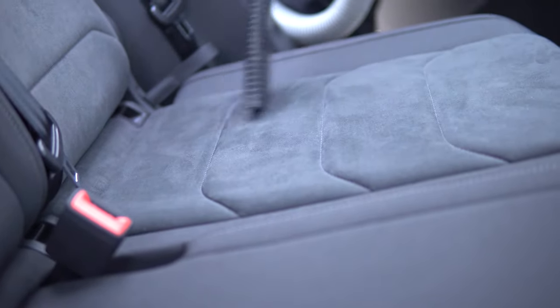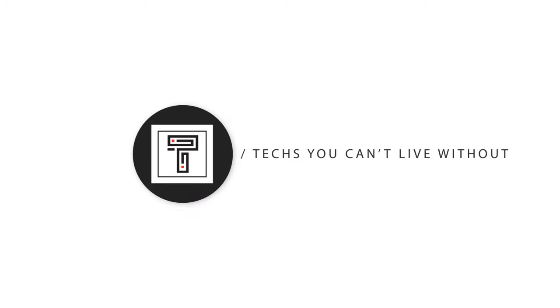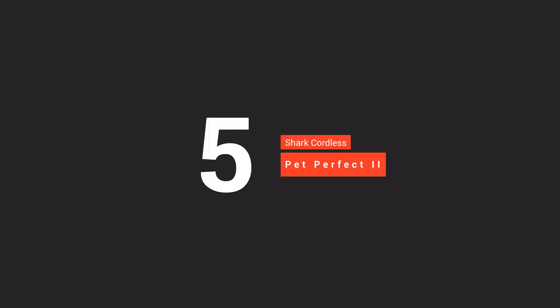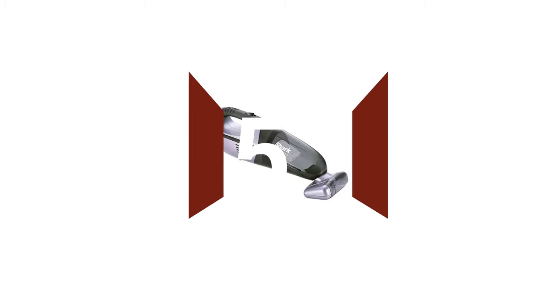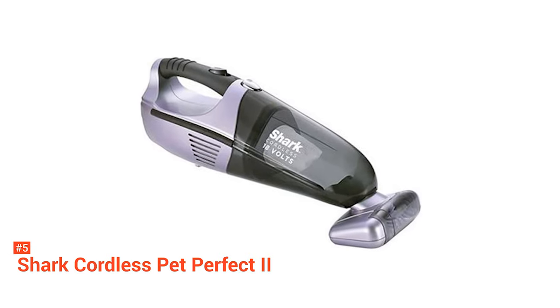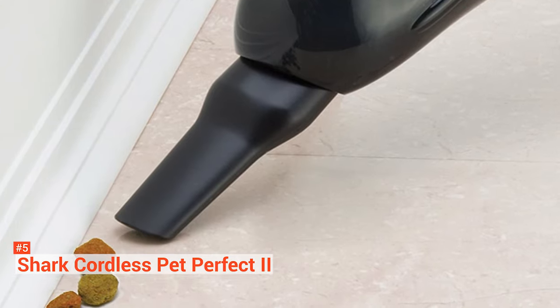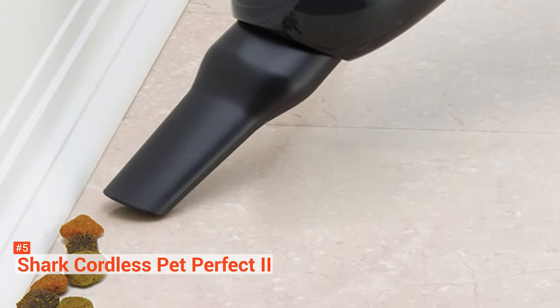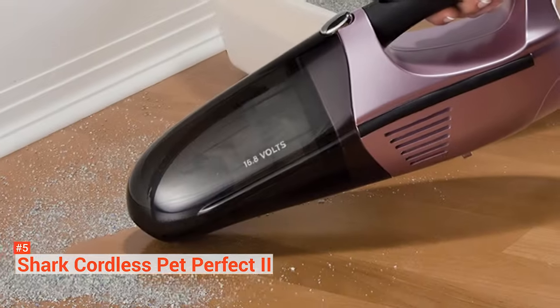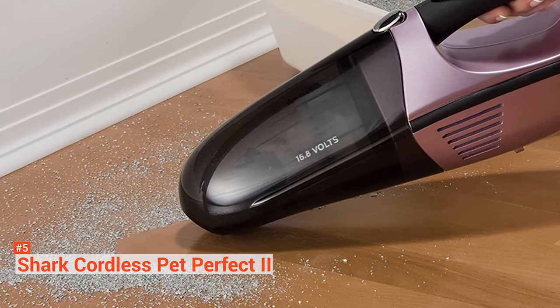Here are the top five best car vacuums. The fifth product on our list is the Shark Cordless Pet Perfect 2. The Shark Cordless Pet Perfect 2 is a vacuum for you if your pet often travels with you in your car. It comes with a motorized pet brush designed to pick up embedded pet hair from all surfaces. It's an 18-volt cordless vacuum that weighs 4.3 pounds, so it is a bit on the heavier side.